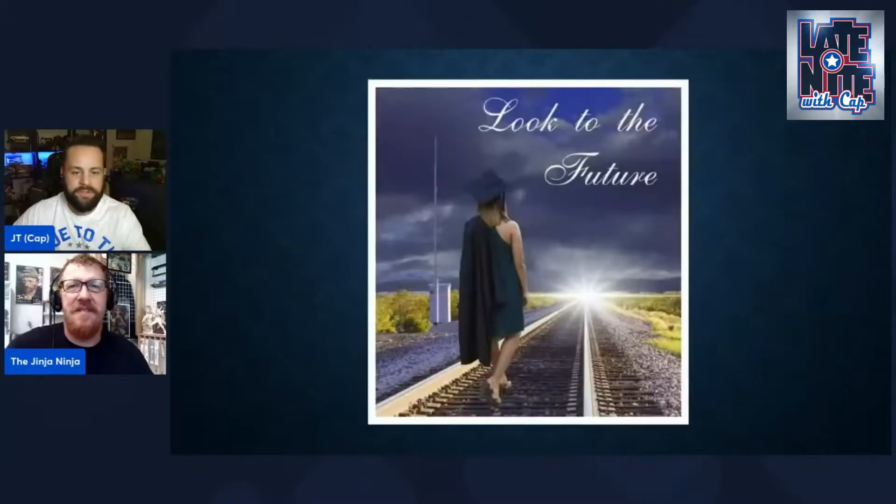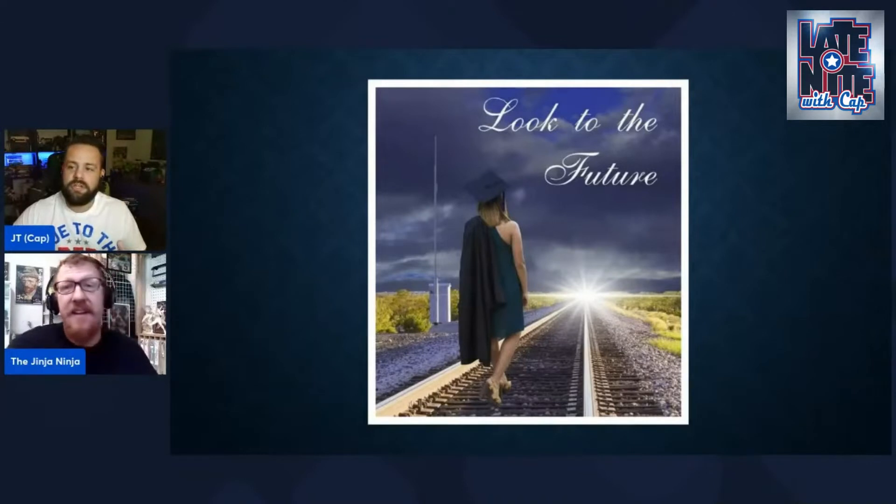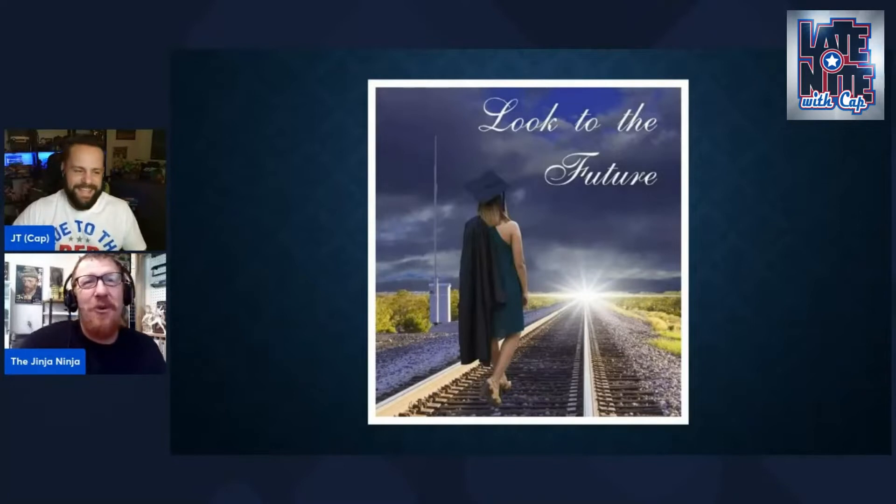The first one is a design for a graduate student. They really wanted to tell her she's got a bright future and she's on the right track — just don't stay on the track, or her future's gonna be pretty bleak, pretty short.